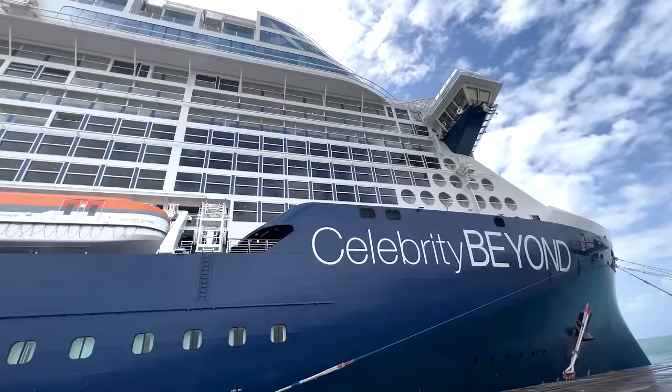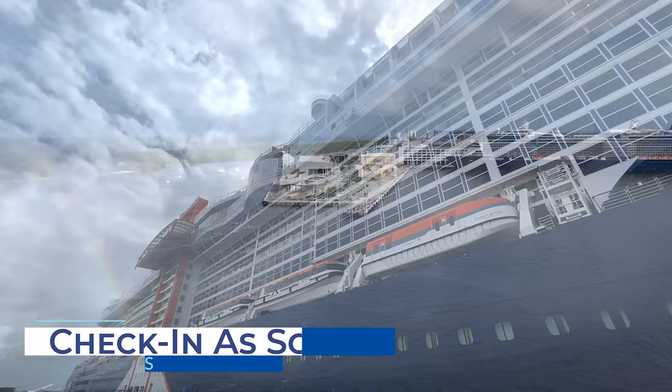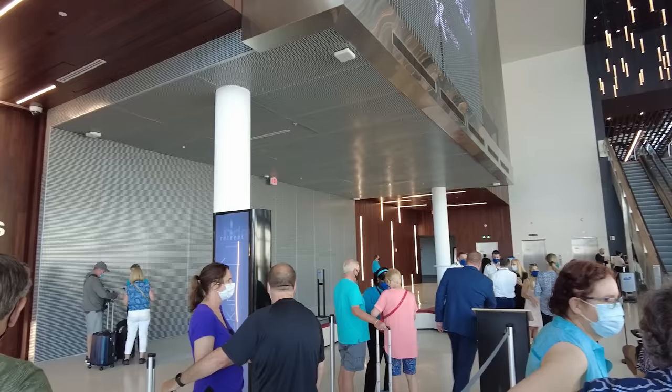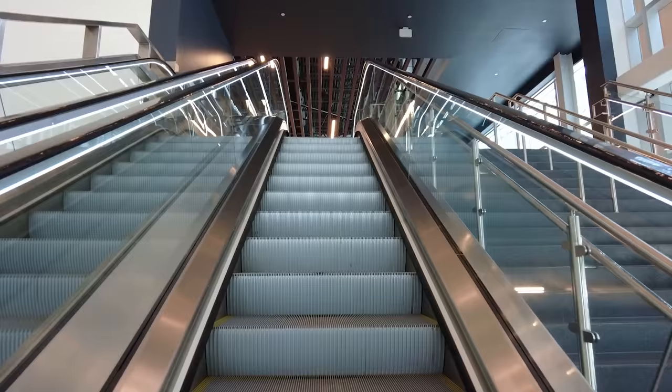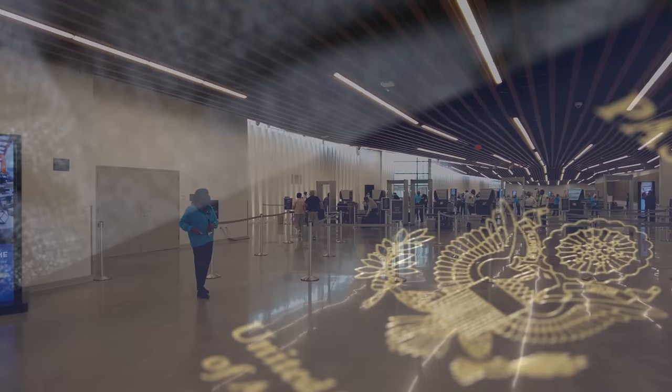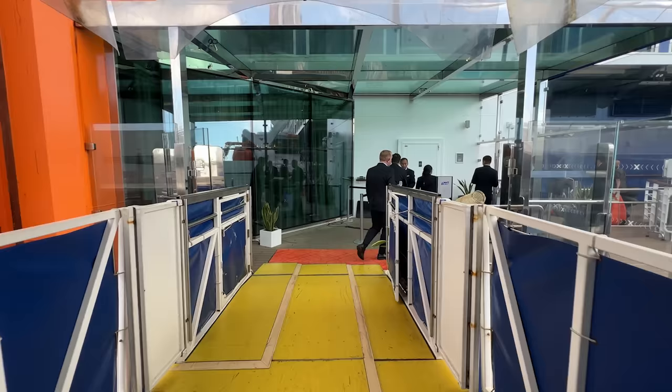Once you've downloaded the app, do your check-in as soon as possible. This usually opens around 45 days in advance of your sailing. By doing so early, you'll snag an early port arrival time, meaning you can board the ship sooner and get your cruise vacation started. The check-in process entails inputting your personal information, uploading a security photo, linking a payment method for onboard purchases, adding passport information, and signing the cruise contract. Once completed, you'll be cruise-ready with your express pass.